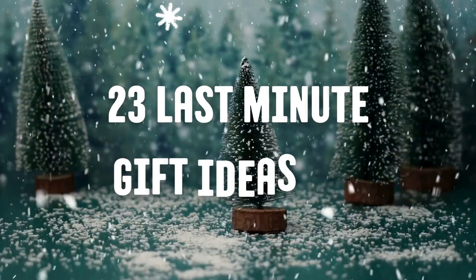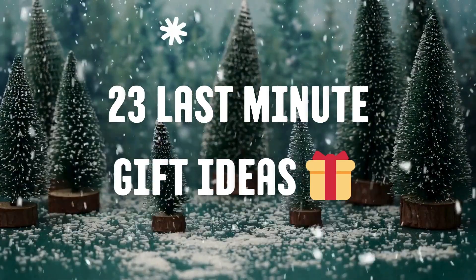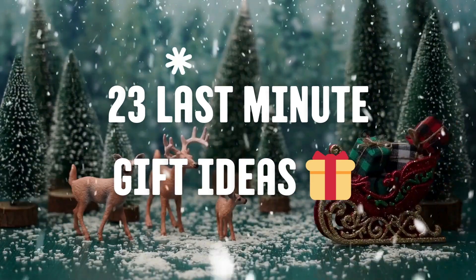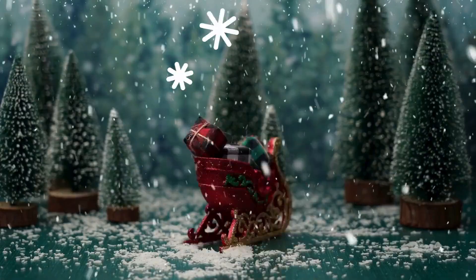Hey everyone, welcome back to my channel. Here's your last minute gift guide. This video will cover several different categories and I have all the links mentioned in the description below. So let's get started.